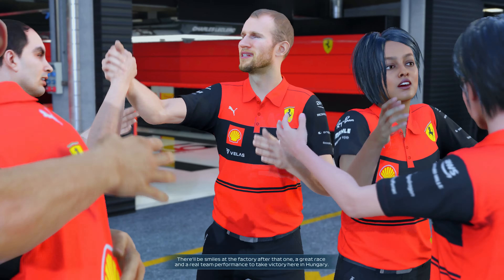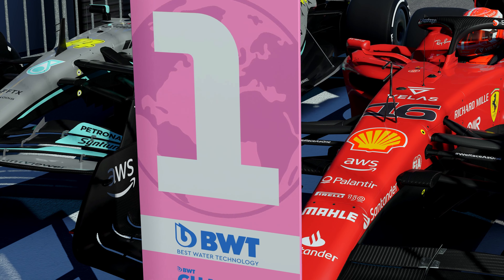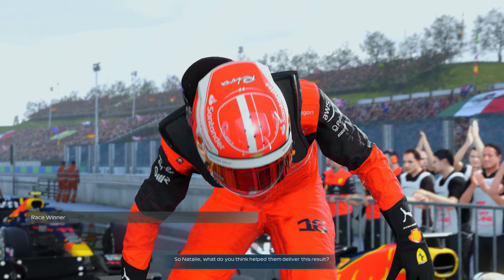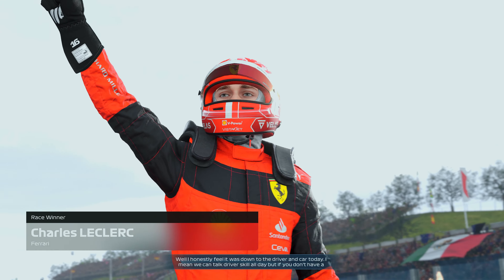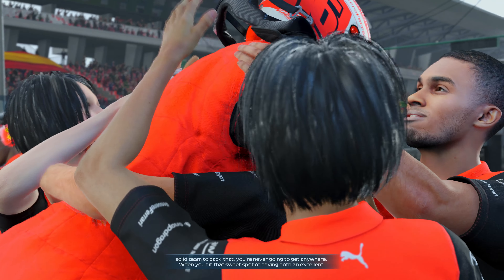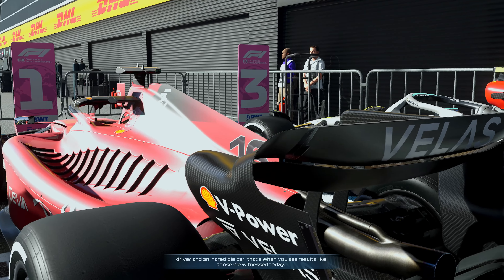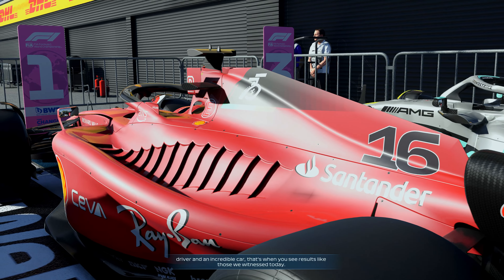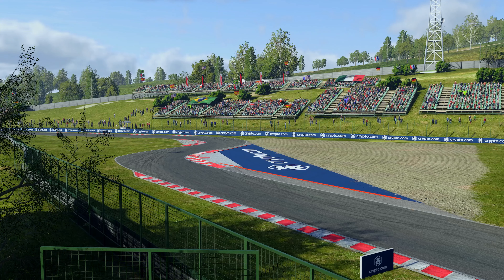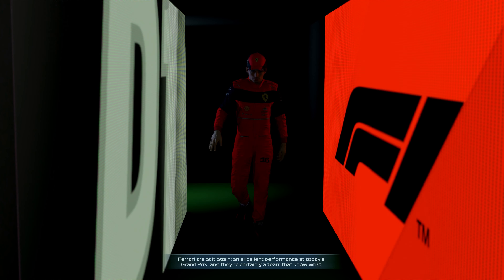There'll be smiles at the factory after that one — a great race and a real team performance. Charles Leclerc takes victory here in Hungary. Natalie comments that it really came down to driver and car today — when you hit that sweet spot of having both an excellent driver and an incredible car, that's when you see results like these.